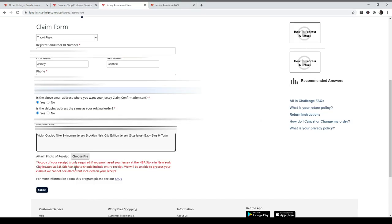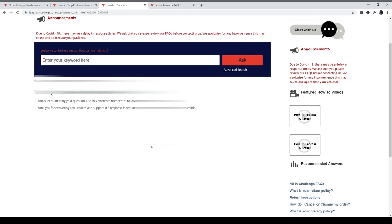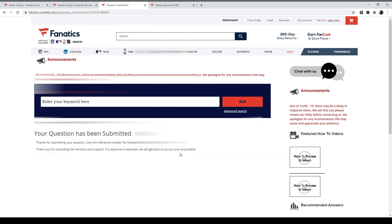It says a copy of your receipt is required for purchases at the NBA store, but since we bought it online it works fine. We'll go ahead and submit it — and they gave us a claim number and reference. They'll follow up as soon as possible, and that's about it.